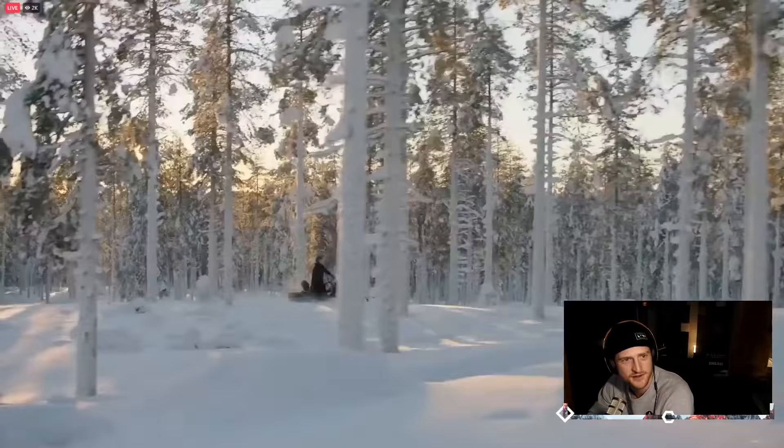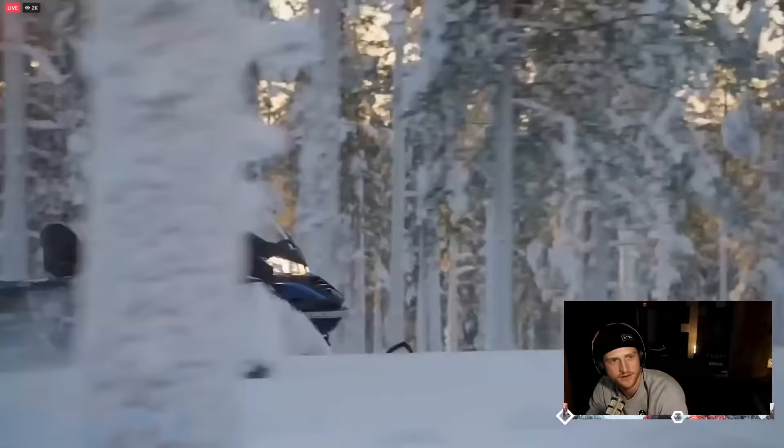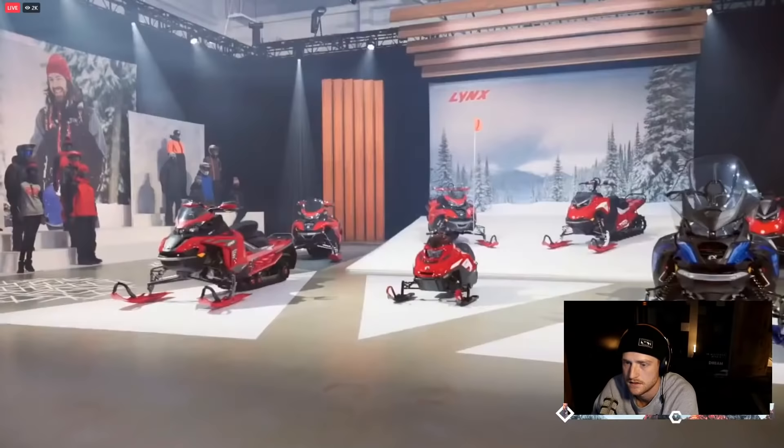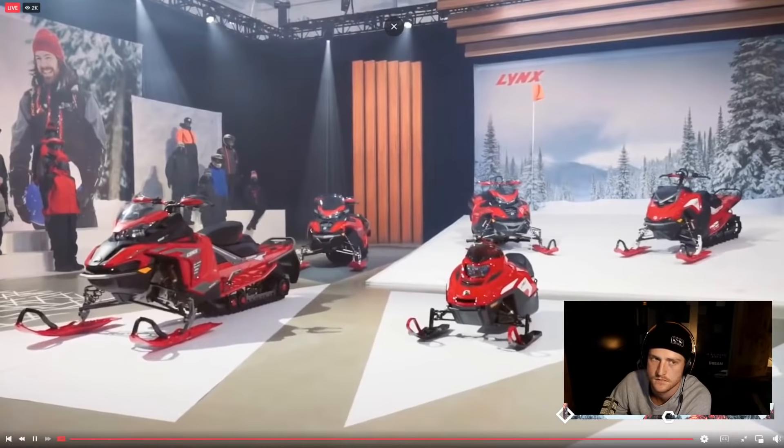To make sure your ride is extra comfortable and decked out for longer rides, we've added a heated seat and a generous 70-litre cargo box. No matter what kind of rider you are and no matter your age, there's a Lynx snowmobile for you in Model Year 23.